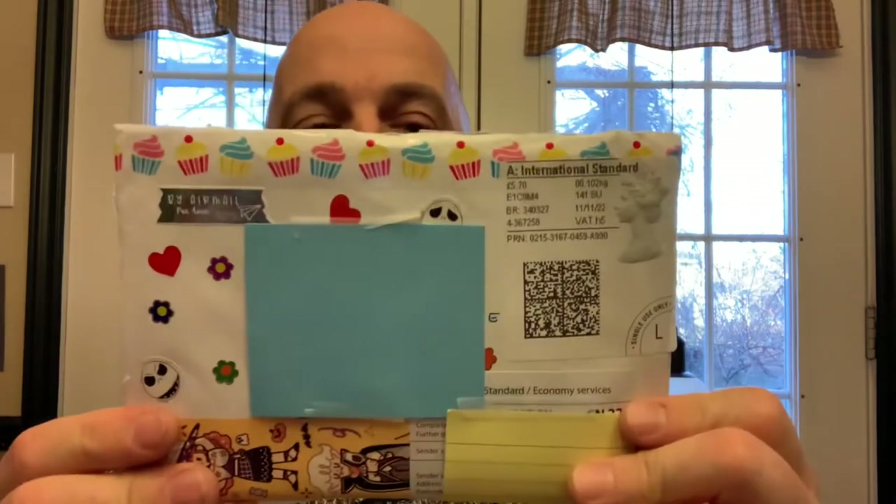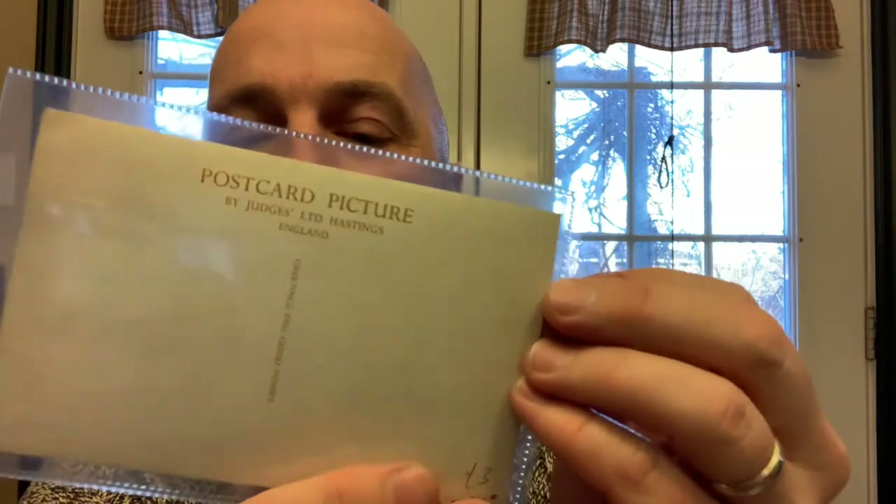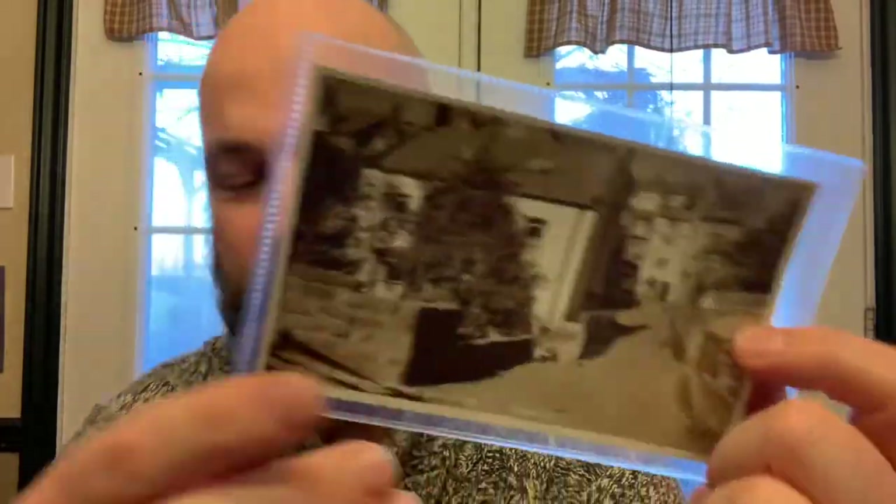Alright, let's get to envelope number one. This comes from Bex in the UK. She sent me this nice little Star Wars Lego Star Wars envelope with my name on the front and a little note inside. Then she sent me a bunch of blank postcards. The first one is actually in a protective cover — it's a vintage postcard, never been used. On the back it says Robin Hood's Bay Bridge End — stone wall, small streets, nice houses.